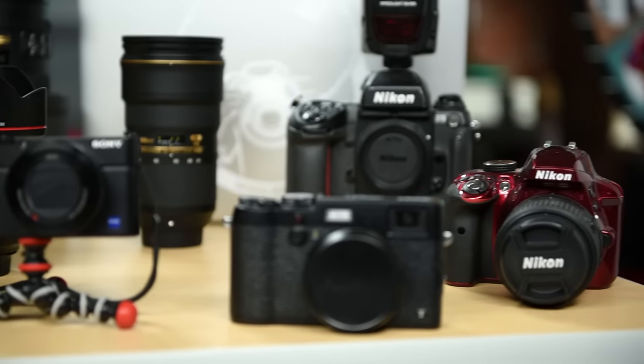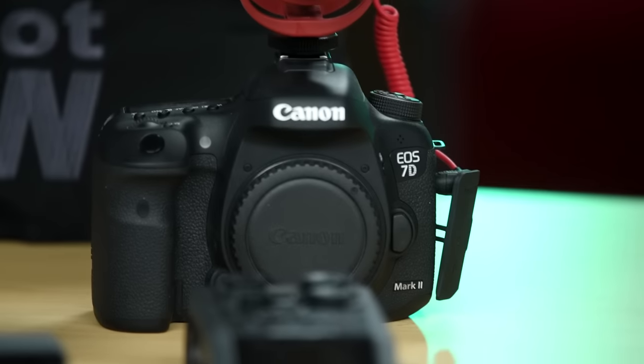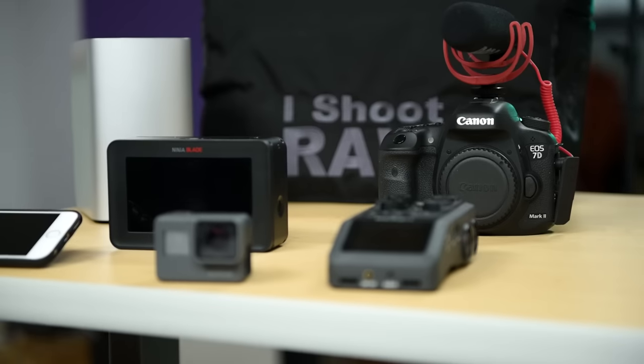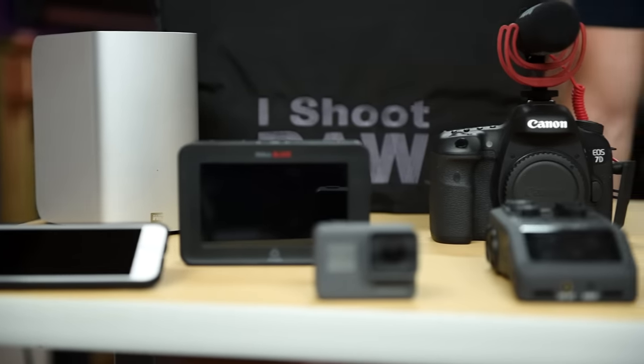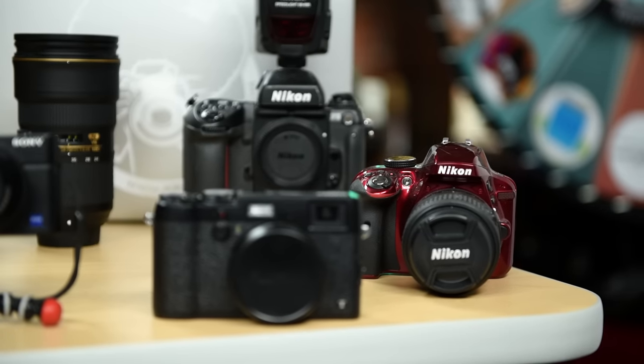Over the years as a photographer, I've accumulated a lot of gear — cameras, lenses, tripods, lights, computers, you name it, I have it. But keeping track of it all for personal, business, or insurance purposes was next to impossible.